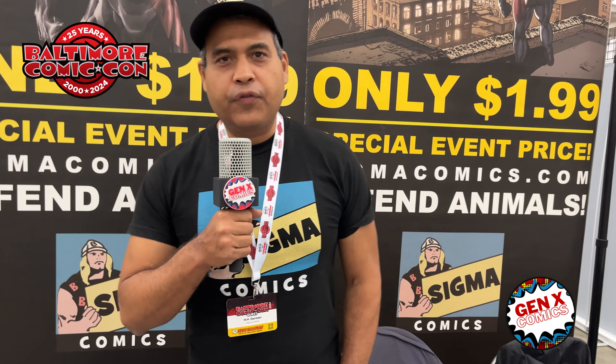H.H., how are you doing? How's the con going for you? Doing great. Thank you for being here and for supporting wonderful indie comics in Baltimore. What do you like about Baltimore Comic Con so far? It's a great city. It's a pure comic book show. A lot of people here know comics.